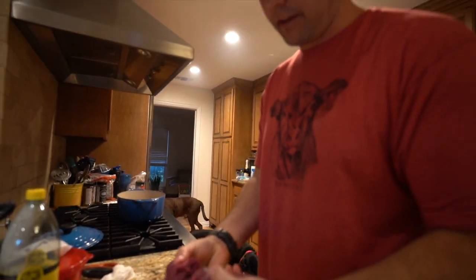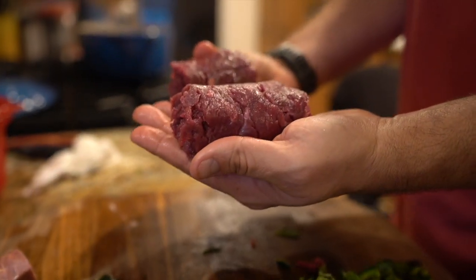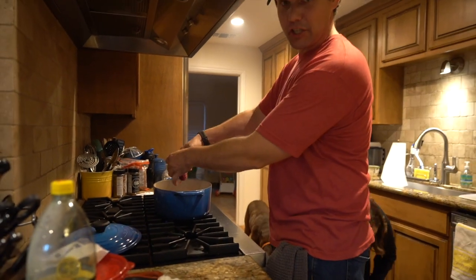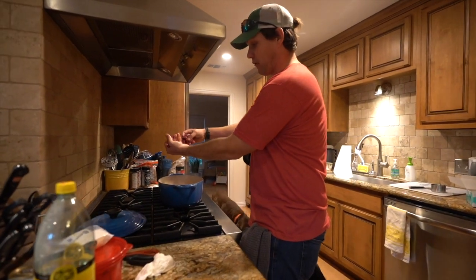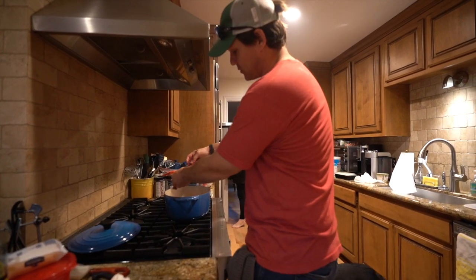Adding a pound of venison meat from John's latest deer — we ground this up last night in the garage so it's really fresh. Add that to the pot. I like big chunks, golf ball size. Try not to break it up too much with your spoon.